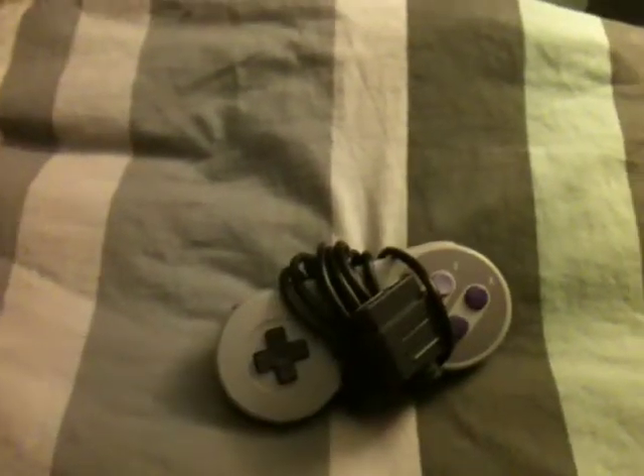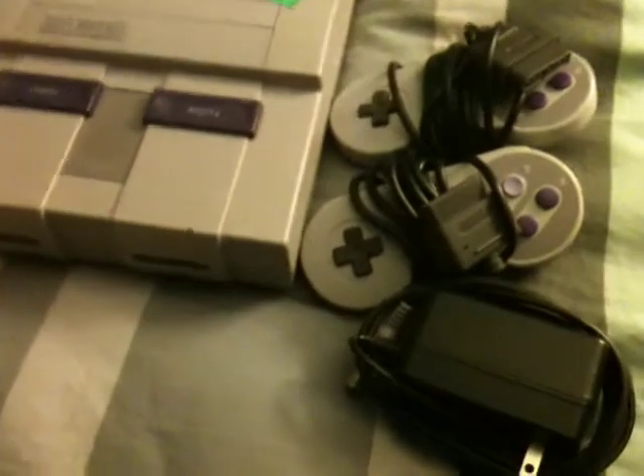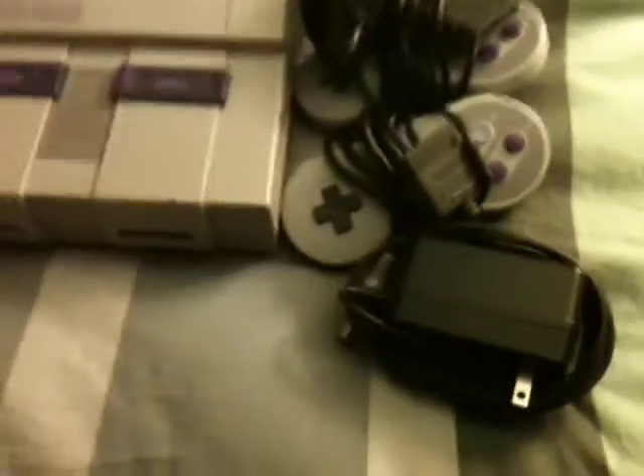I got a Super Nintendo controller, a Super Nintendo power supply, and the reason I got that is because I got a Super Nintendo — a little system. It came with a Nintendo RF, but you can still make it work. That was $9.99, 25% off, which is good.